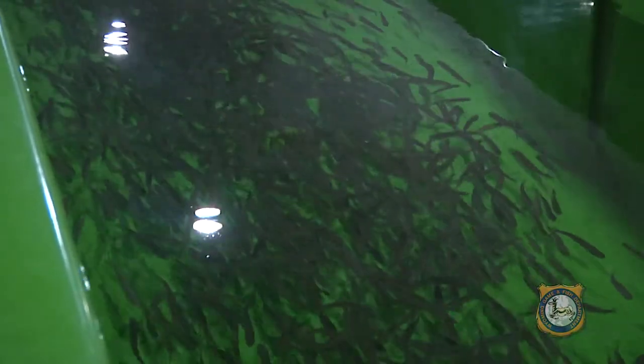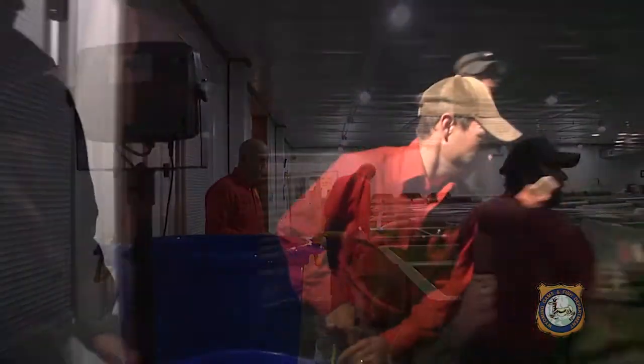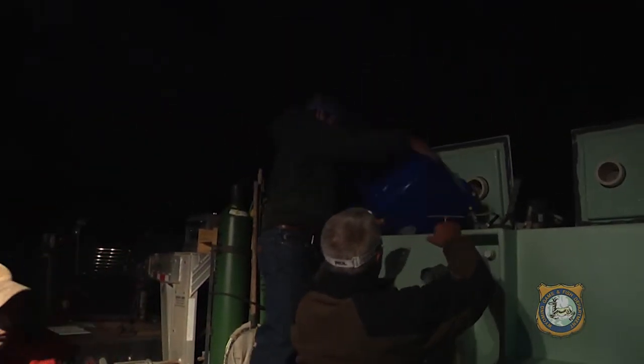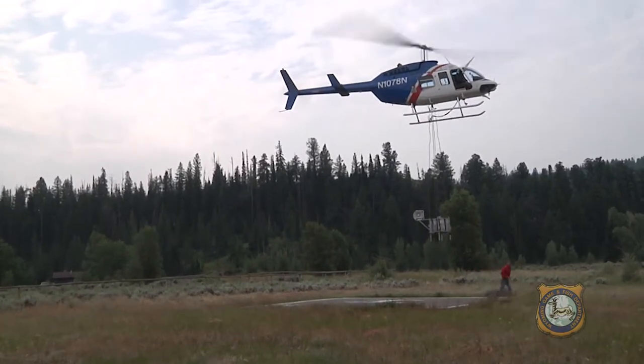Making that backcountry trip worthwhile for those anglers means making sure there's fish in those lakes to take back to camp. The Wyoming Game & Fish Department recently wrapped up its annual helicopter fish stocking efforts for the year. I caught up with them while they stocked the Wind River Range lakes out of Dubois and Pinedale.